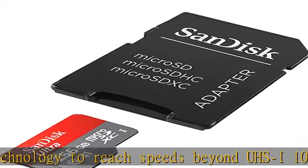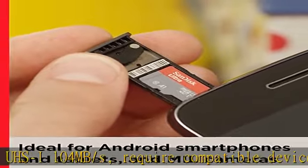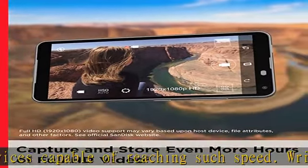Based on internal testing on images with an average file size of 3.55 MB, up to 3.7 GB total, with USB 3.0 reader. Your results will vary based on host device, file attributes, and other factors. Load apps faster with A1 rated performance.